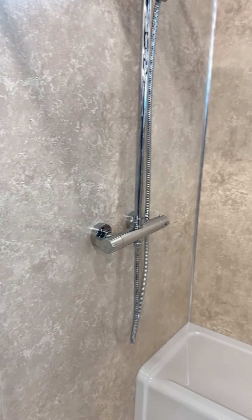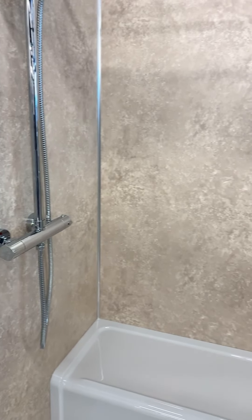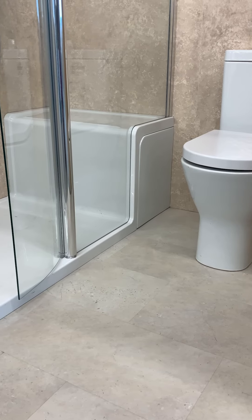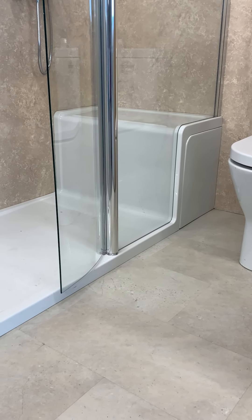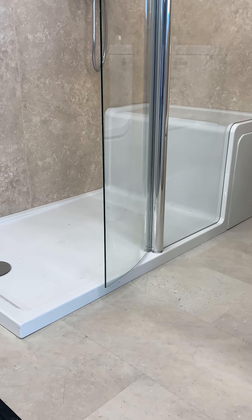It is waterproof and easy to clean, ensuring that it stays looking brand new for years to come. For the flooring, the Salida stone effect in Folkestone Light is durable and low maintenance, adding a natural and rustic touch to the space, while the light colour brightens up the room and makes it feel more spacious.